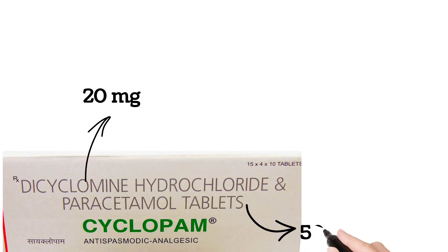Dicyclamine is an anti-cholinergic drug — it helps to relax the smooth muscles. Smooth muscles are usually present in the stomach, small intestine, large intestine, urinary bladder, and uterus. So Cyclopam tablet is usually used to address conditions involving these organs.